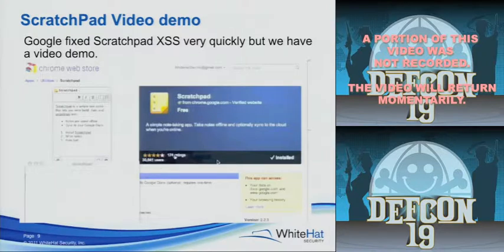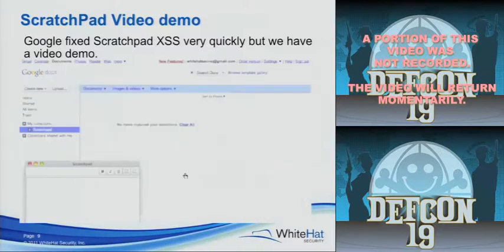We have a video since they fixed it right away. This is fall 2010. There are about 30,000 users at the time — either Chrome users or Chrome OS users that come default. In the bottom right you can actually see the little yellow box there with the permissions it needs to function, which is access to google.com and docs.google.com. And your browser history, for some reason.